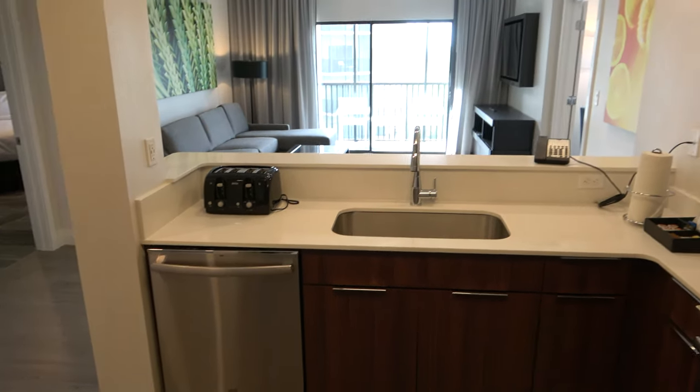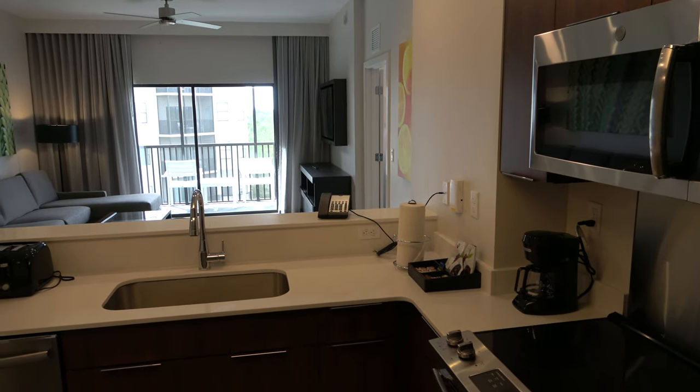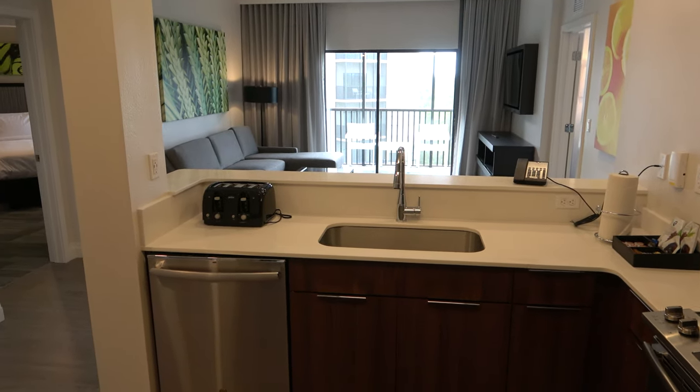Right now I am in the Grove Resort and Water Park over in Winter Garden, and this condo for sale is called the Birch. It is a two-bedroom condo, and we're going to take a look at it right now.